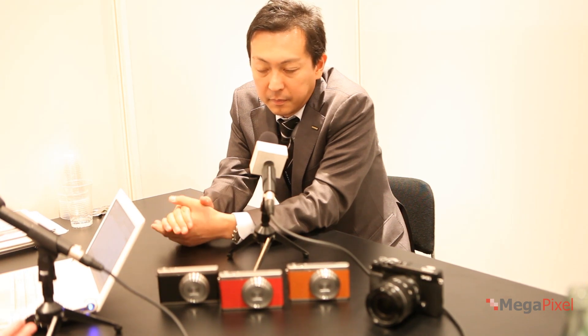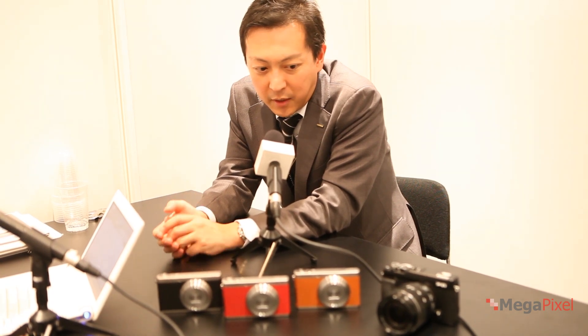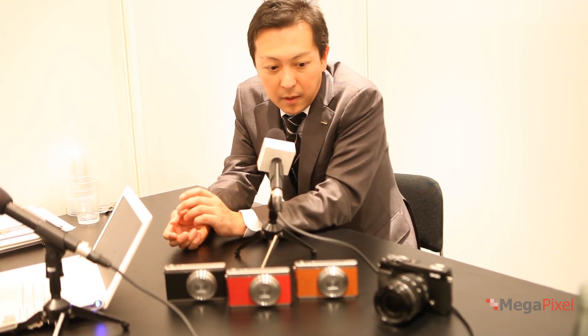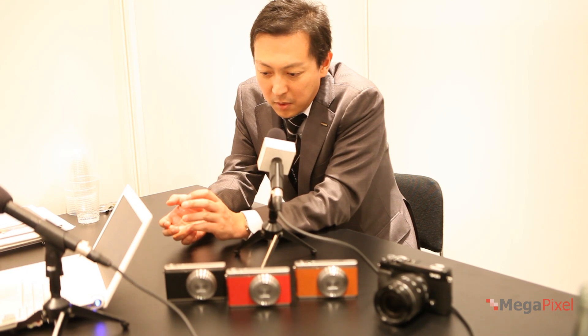Currently your lenses use fly-by-wire manual focus rather than mechanical manual focus — why is that? There are two reasons. First, by operating manual focus electronically, we can design the entire lens body to be more compact and smaller. Second, it allows more precise information to be communicated between the lens and the body.